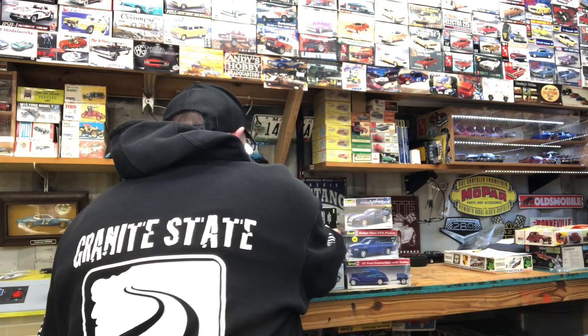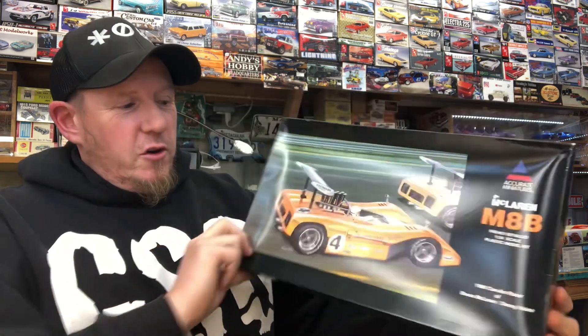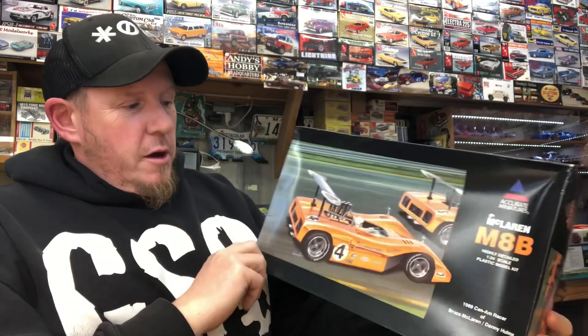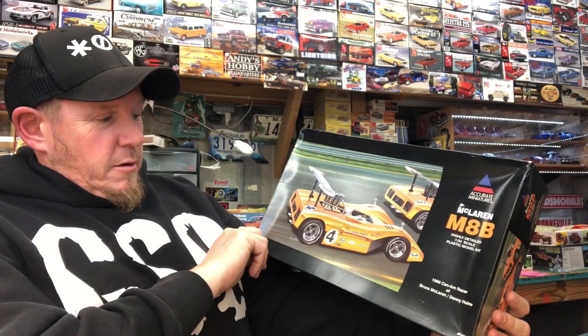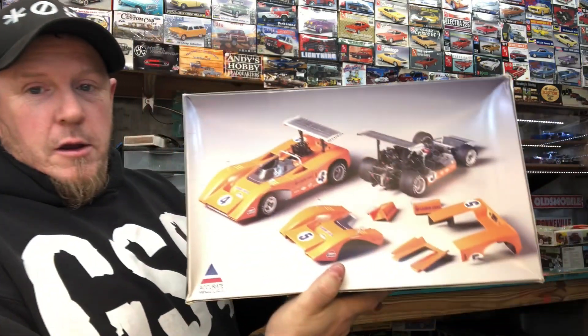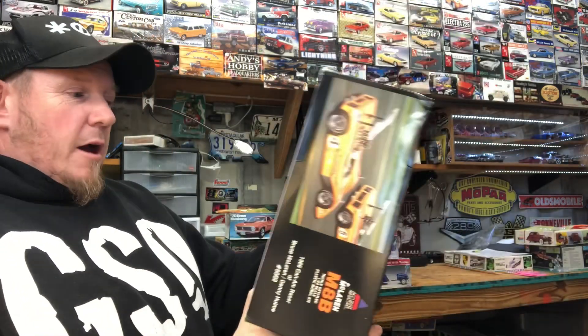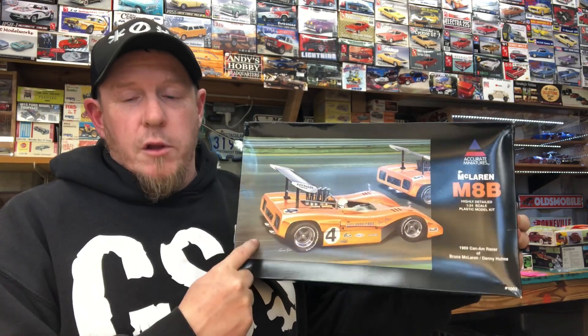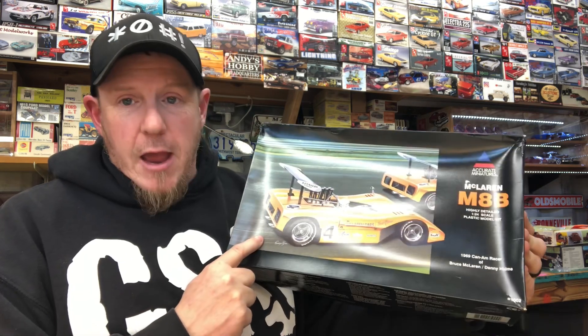Last but not least kit-wise — man, this kit is so cool. I've been jonesing for this kit. I am so happy to have it, I don't even know what to say. It's really really awesome for me to be able to add this to the stash.